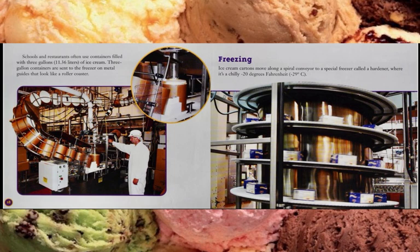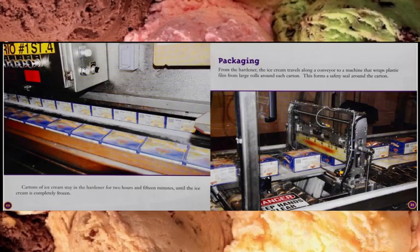Ice cream cartons move along a spiral conveyor to a special freezer called a hardener, where it's a chilly 20 degrees below Fahrenheit. Cartons of ice cream stay in the hardener for two hours and 15 minutes until the ice cream is completely frozen.